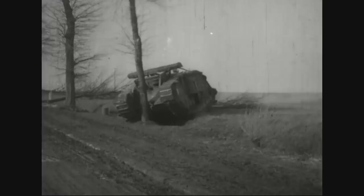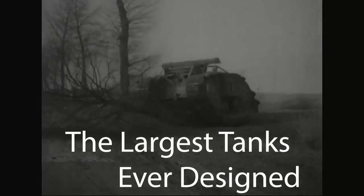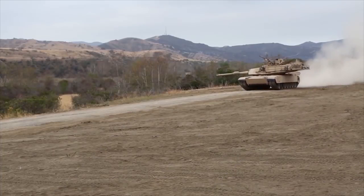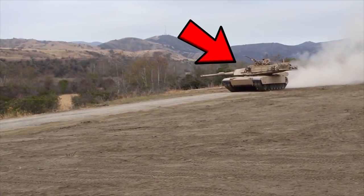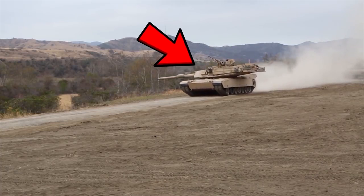There is perhaps no symbol greater of modern warfare than the tank, and in this video we're going to take a look at some of the most ridiculously oversized tanks that have ever been designed. To begin with something a little familiar, we're going to start with the American-made M1 Abrams Main Battle Tank, which is still currently used in service.